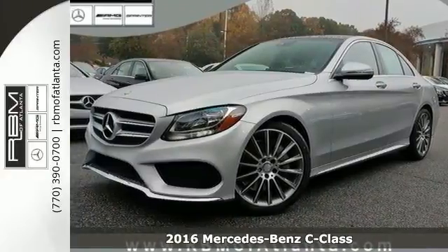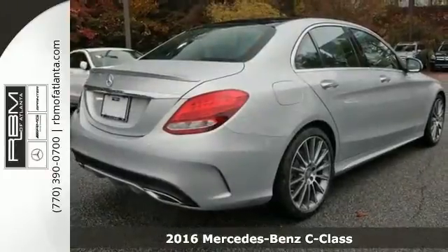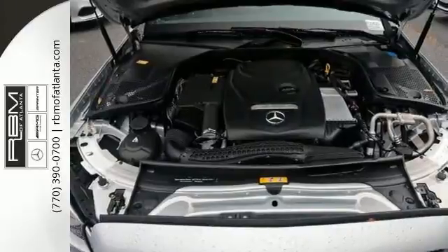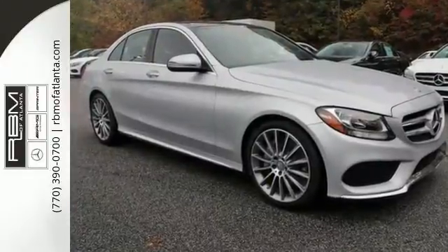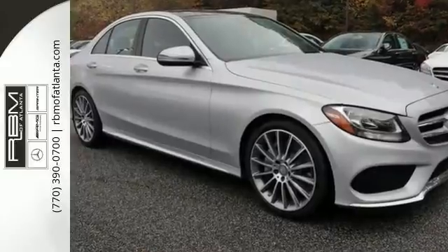Introducing this 2016 Mercedes-Benz C300. It's sleeker than ever, yet more elegant, more substantial in size, space and safety, yet lighter and more nimble. From the star on its grill to the sculpture of its tail lamps, its shape says it's a new benchmark in the luxury sport sedans.